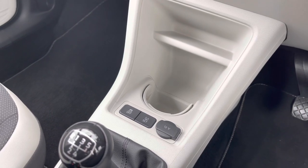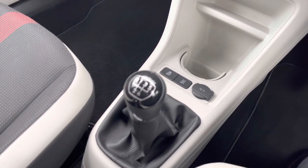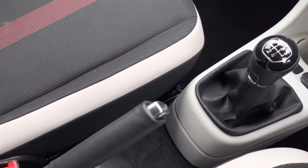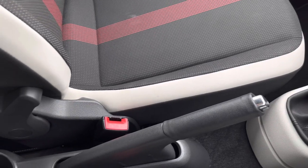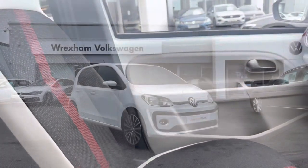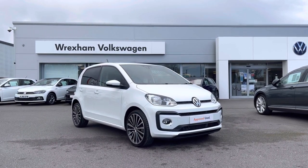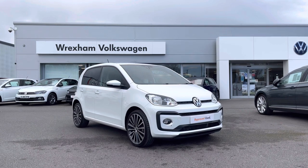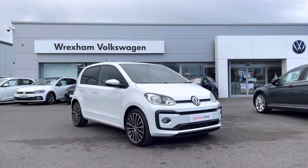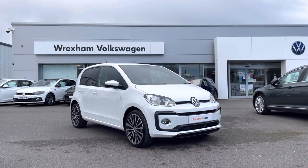Moving down, we have a handy cup holder followed by a 12-volt socket, which is great for media devices. Then we have a five-speed manual gearbox followed by your manual handbrake and another handy cup holder. Thank you for watching this video on this Volkswagen approved used Up, which does include a two-year warranty as well as two years roadside assistance, along with additional benefits and flexible finance packages available. For a personalised finance quote or to book a test drive, please contact us now on 01978 340 600.